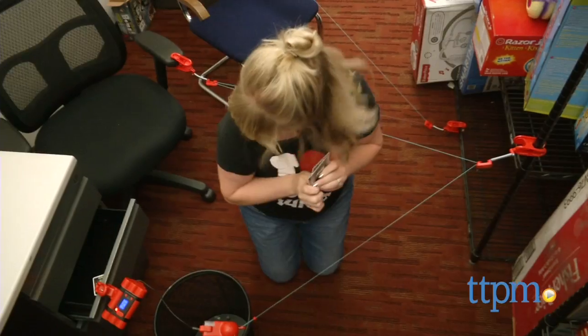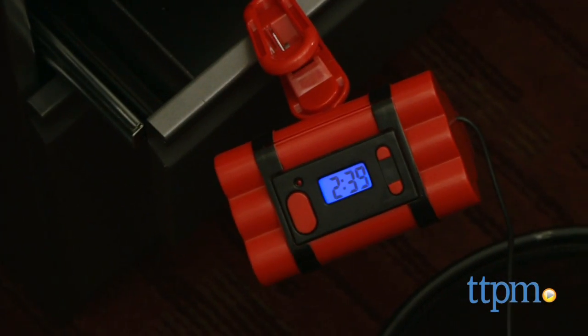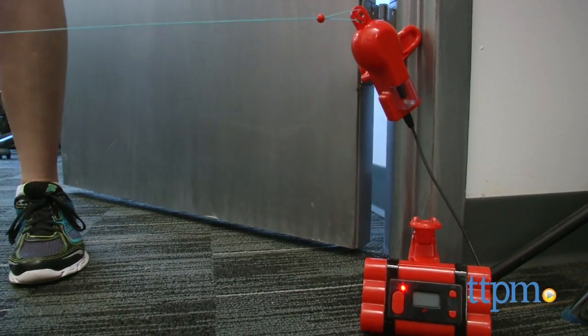If you reach the bomb before it goes off, press the finish button to defuse it. You can play this game competitively with friends, or turn it into single mode to practice your spy moves on your own, or use it as an intruder detector in your room.